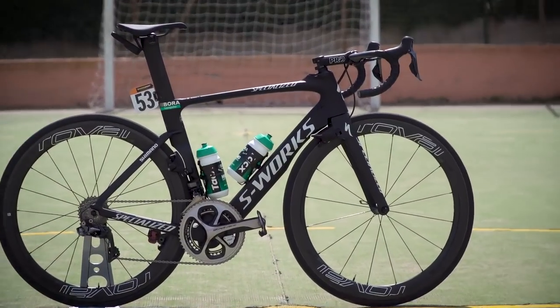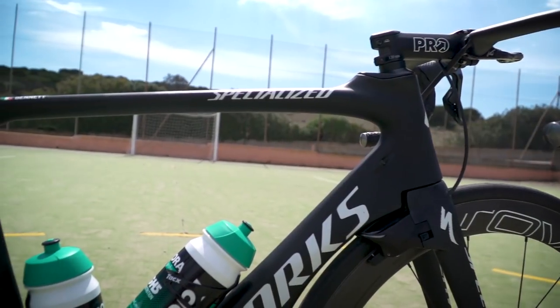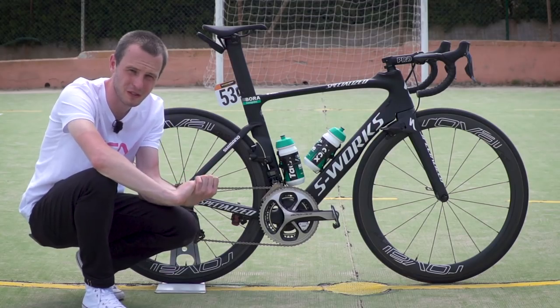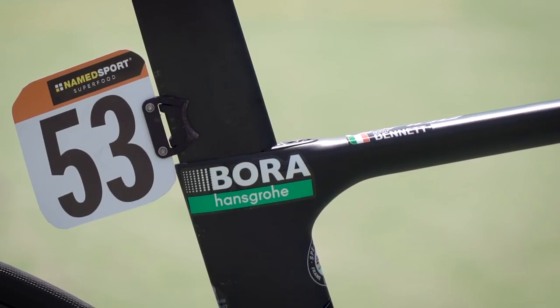Brand new for the 2017 Giro — in fact, I'm not sure this has been ridden more than once — is Sam Bennett's Specialized Venge. This Specialized Venge is a little different to the normal Specialized Venge that Bennett has been riding up till now in 2017, because it has a very, very different paintwork.